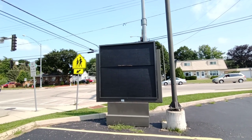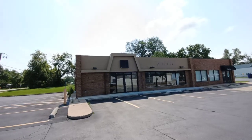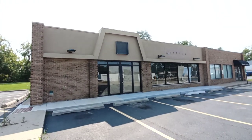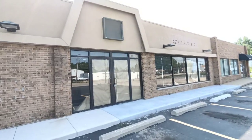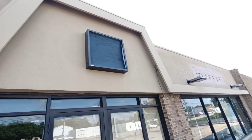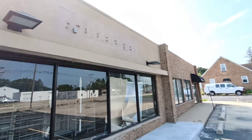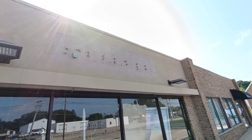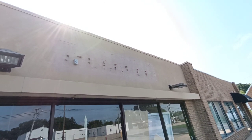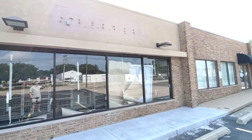Here's where the sign would have been. This screams White Hen Pantry — it's a beautiful looking building too. Looking at the label scar there, the last tenant was 7-Eleven but this was originally White Hen Pantry. Kind of rare to see one of these in the wild with the same look and everything.